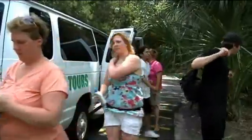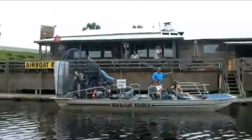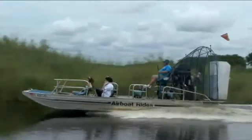Then, head out to Boggy Creek Airboats to experience an open-air adventure through the central Florida Everglades in a speedy airboat. Tour a lake environment gliding through the wetlands, rich in native wildlife.